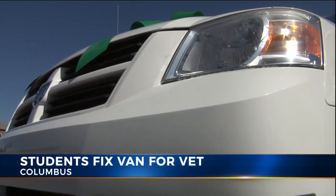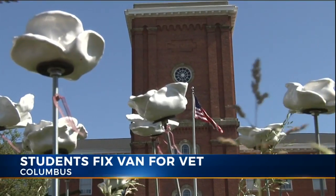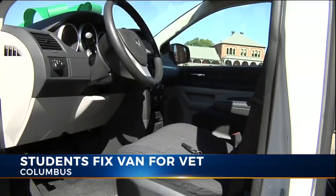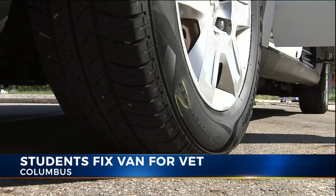When we started, we did plastic repair on the bumper, repainted the hood. Cameron Miller, along with all the juniors and seniors in the Fort Hayes Auto Body class, fixed up this 2008 Dodge Caravan. State Farm donated the minivan, and the kids got to work. With some elbow grease, they refurbished the van inside and out to give to a veteran.